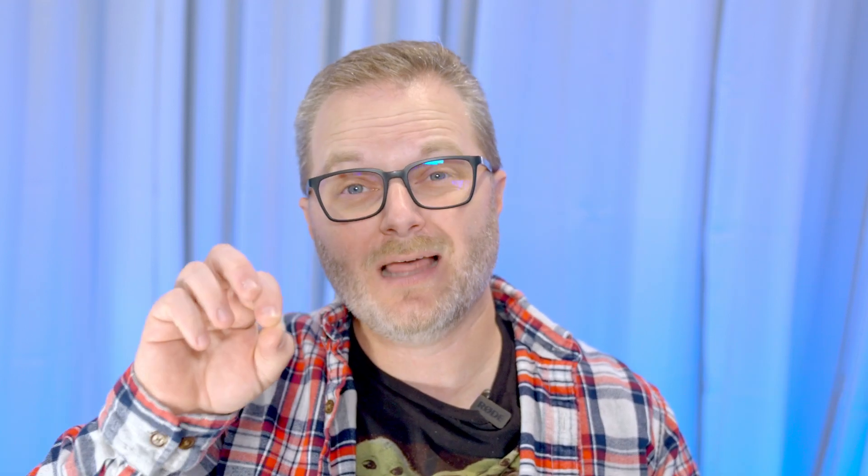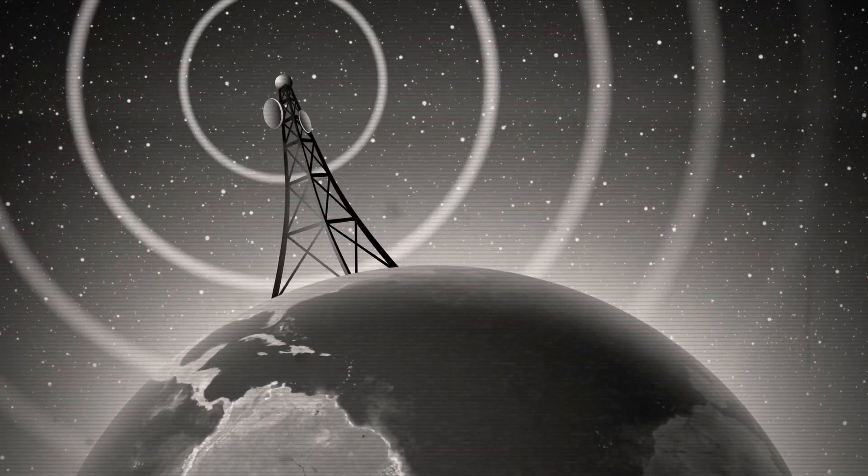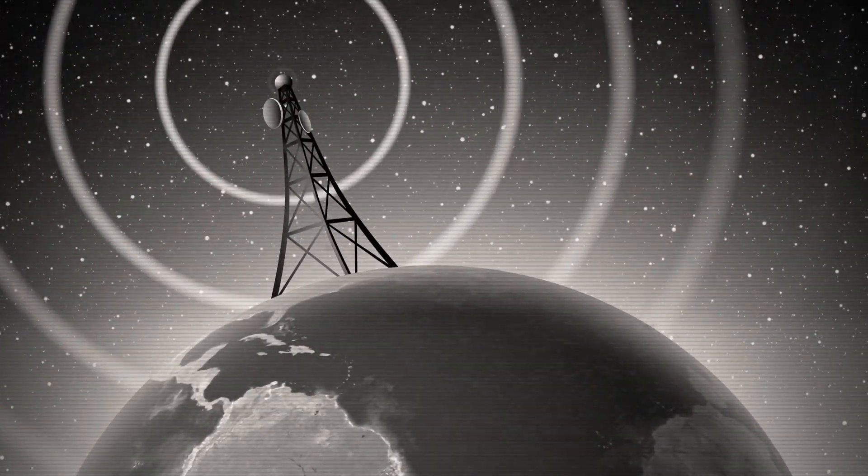Wi-Fi 6 is the evolution of prior 802.11 standards A, B, G, N, and AC. Formerly known as 802.11ax, Wi-Fi 6 implements a whole host of technologies that enable greater throughput and significantly better multi-client capabilities. What's fascinating is that all Wi-Fi standards use the same base technology to transmit data: electromagnetic waves, more commonly known as radio waves. I'll have a one-minute explanation at the end of this video showing exactly how they work. For now, let's take a look at what makes Wi-Fi 6 special.